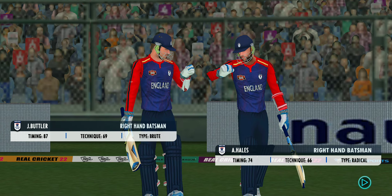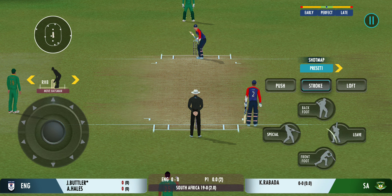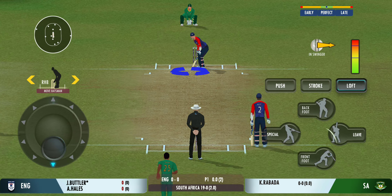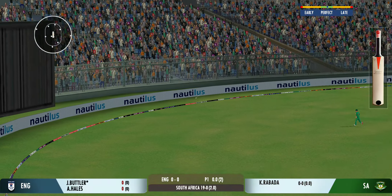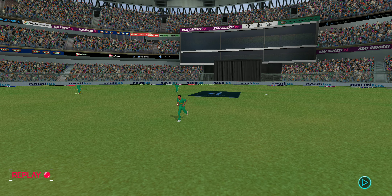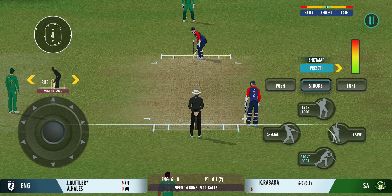A fascinating run chase ahead — it will be interesting to see how the batters go about the chase. The bowler has the new ball and we're all set to go for the first ball of the innings. Very well struck — nobody's going to catch that unless in the crowd.